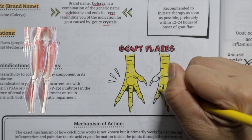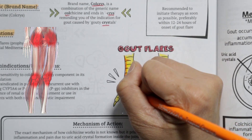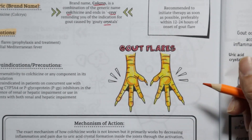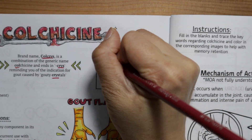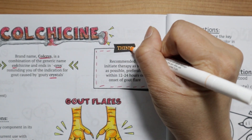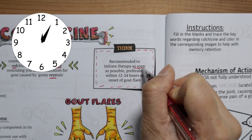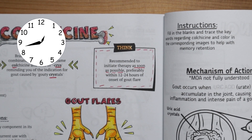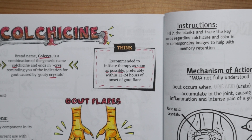But what exactly is gout? Gout is a painful form of arthritis. When your body has extra uric acid, sharp crystals can form in your joints, usually your big toe. Flare-ups of symptoms like pain and swelling come and go in periods called gout attacks. It is recommended to initiate therapy as soon as possible, preferably within 12 to 24 hours of onset of a gout flare for best results of symptom relief.